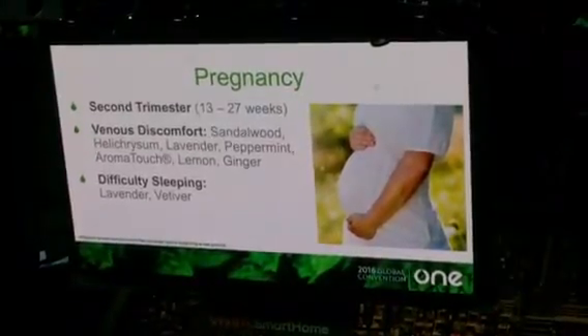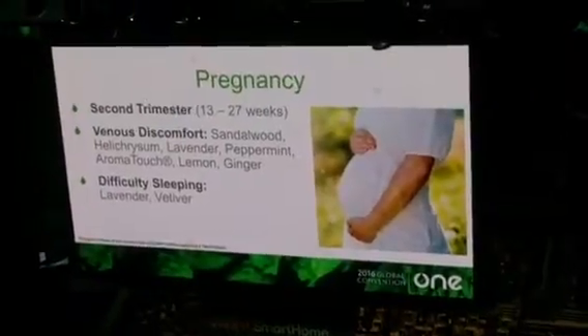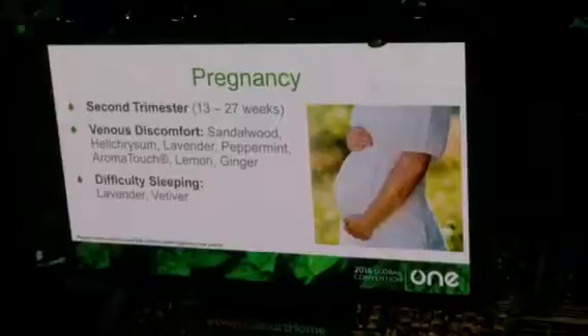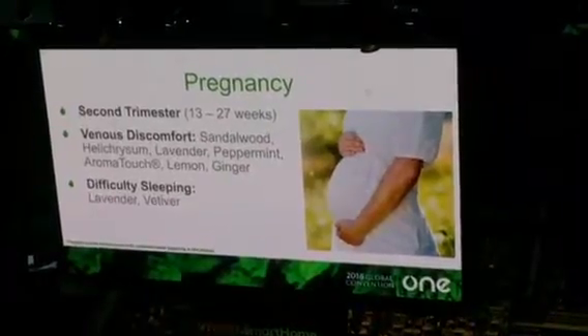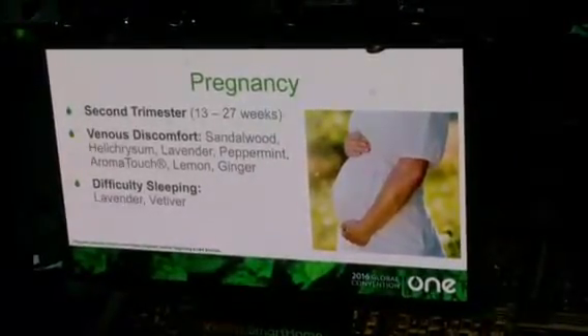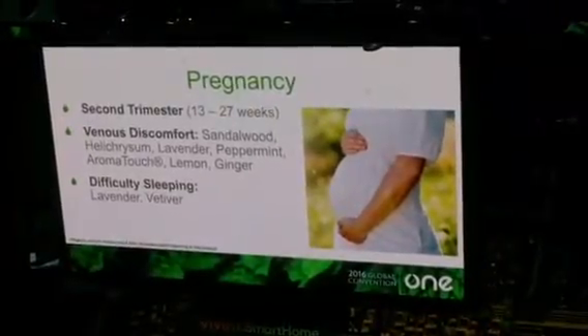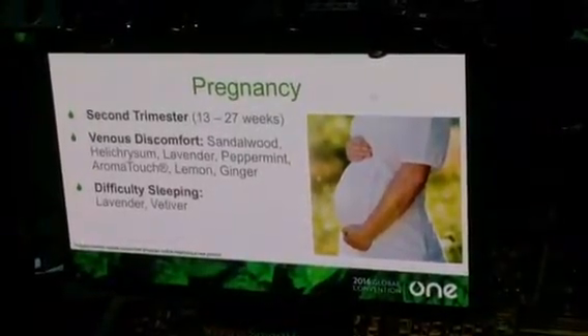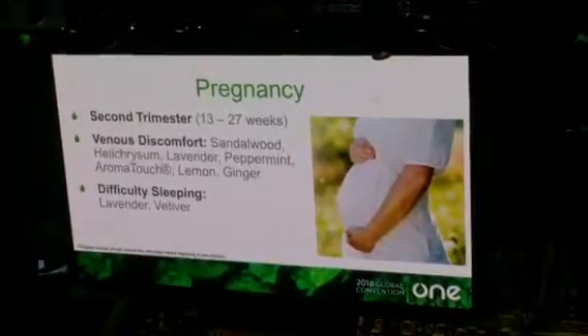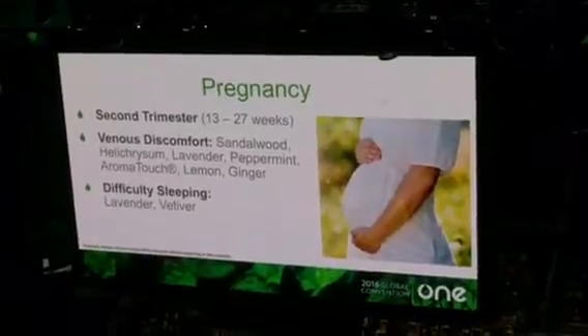Difficulty with sleep during this phase of pregnancy — you start to get a little less comfortable. Your doctor says obviously you have to sleep on your side; you can't sleep on your back or your stomach. What can we do about that? From personal experience from last night, the new blend is amazing — slept very well and woke up without any grogginess. Otherwise, the classics are lavender and pepper. I love to diffuse oils at night. My wife loves to spray them on the pillows with a little lavender. It's very pleasing.